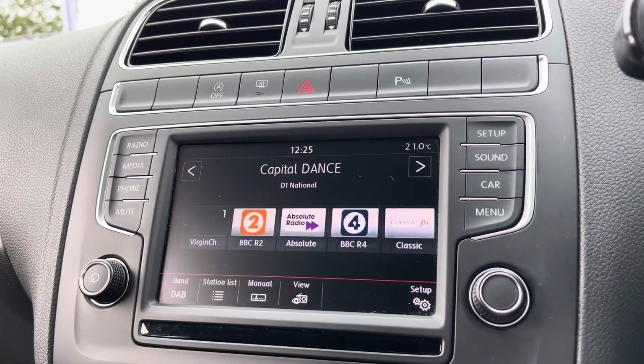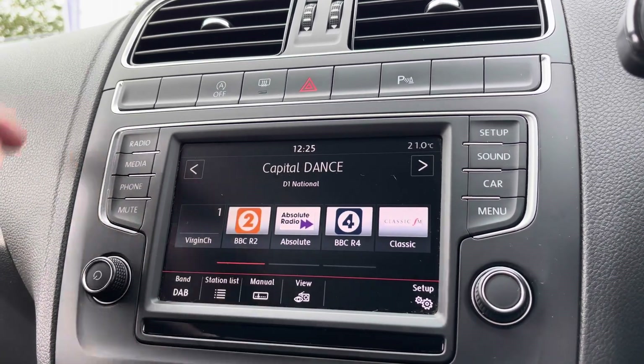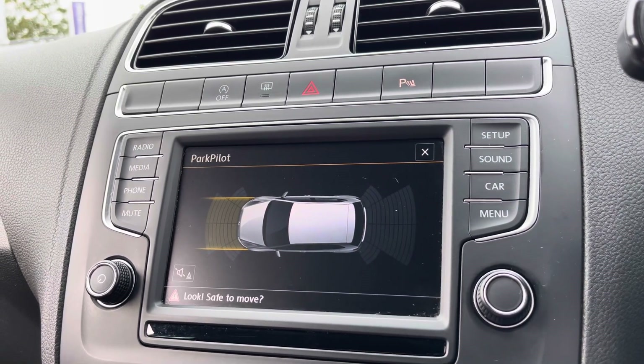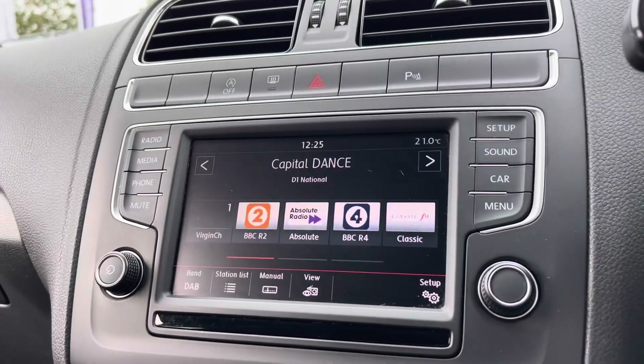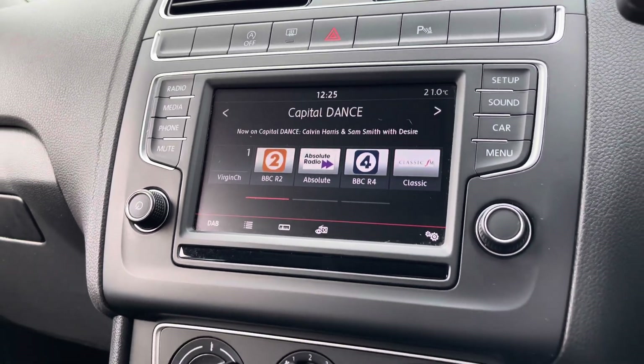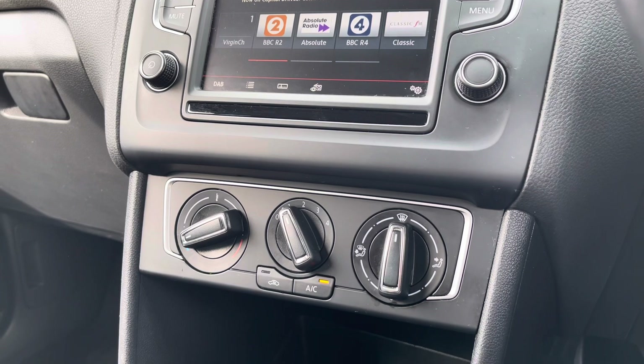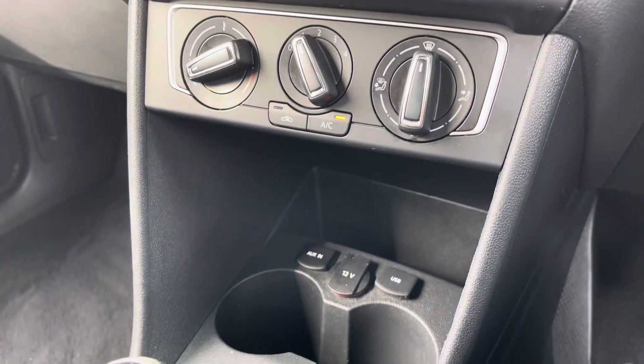To help with parking, there are front and rear parking sensors with audible warnings. Moving further down the cabin, there's manual air conditioning which is nice and easy to adjust, with a little storage just below, including a USB port to charge a device.